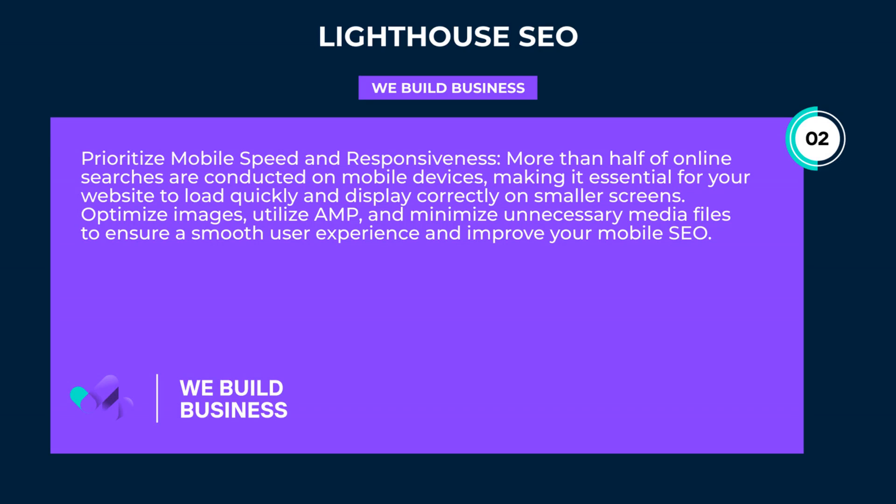Prioritize mobile speed and responsiveness. More than half of online searches are conducted on mobile devices, making it essential for your website to load quickly and display correctly on smaller screens. Optimize images, utilize AMP, and minimize unnecessary media files to ensure a smooth user experience and improve your mobile SEO.